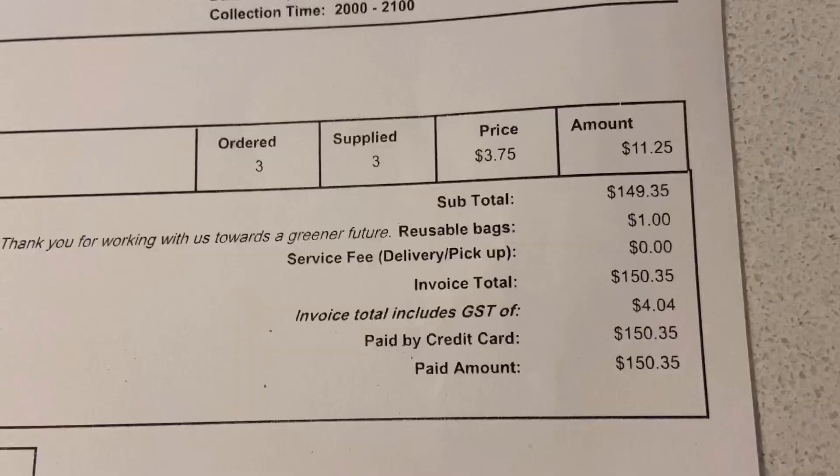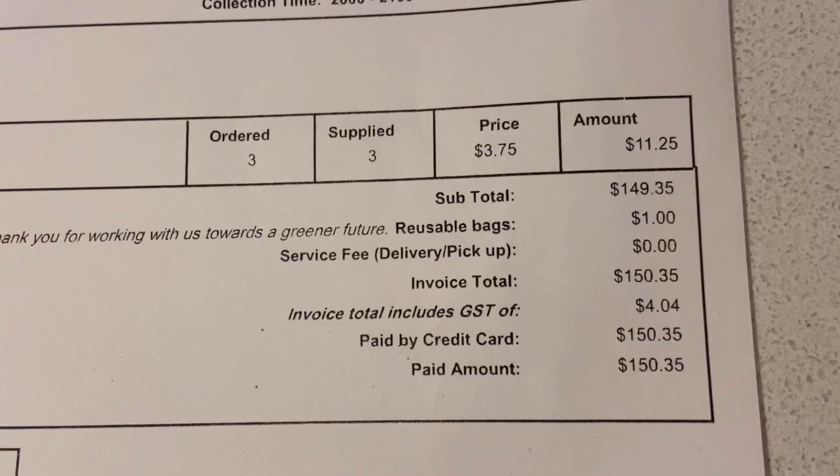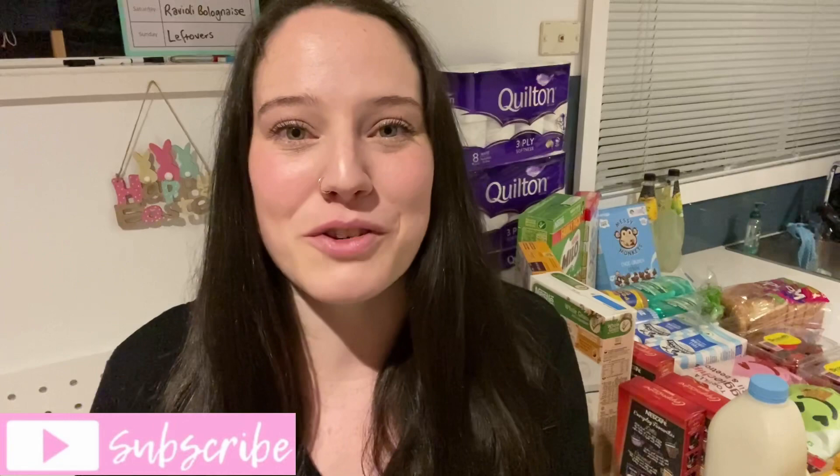If you guessed anything near $150, you were totally right — thanks so much for playing along. I really hope you're all having a fantastic week and a great day today. Thanks for clicking on my video and watching. If you liked it, please give it a thumbs up, subscribe if you're new, and I would absolutely love to have you back for next week's video. Hopefully I'll see you all again really soon — bye!